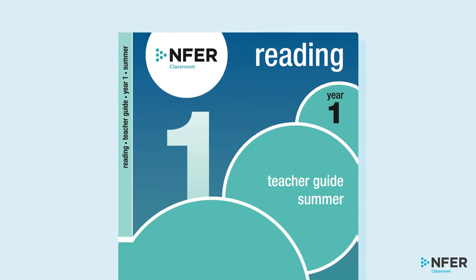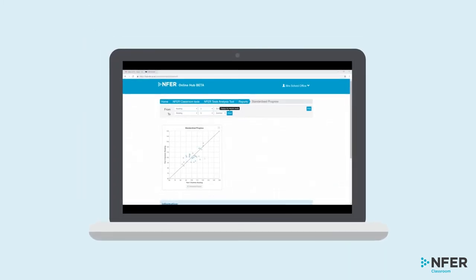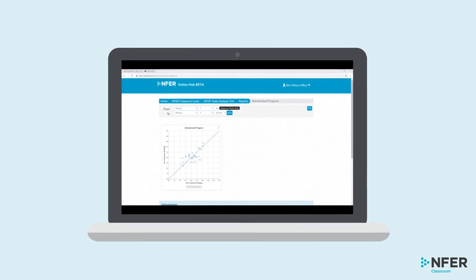Teacher guides help you support younger pupils in navigating the assessment whilst the online tool saves you time analysing data.